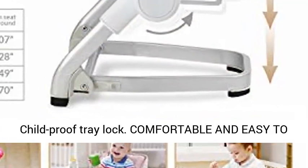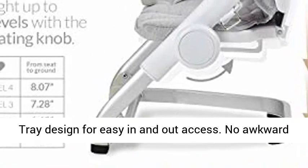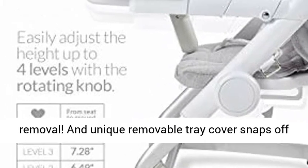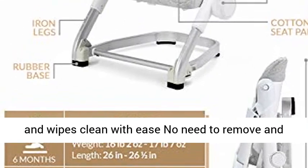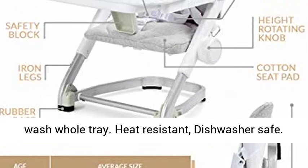Comfortable and easy to clean — soft padded seat for baby's comfort. Swivel tray designed for easy in and out access with no awkward removal. Unique removable tray cover snaps off and wipes clean with ease; no need to remove and wash the whole tray. Heat resistant and dishwasher safe.